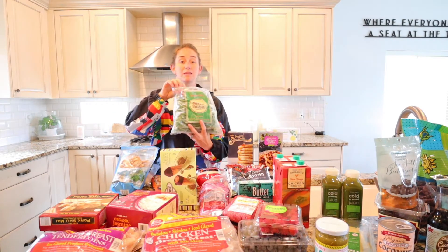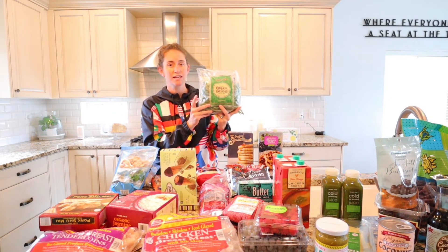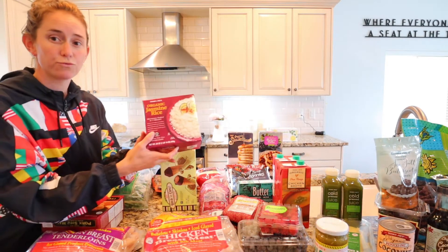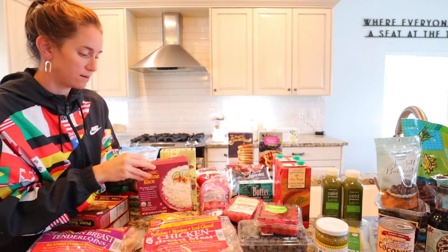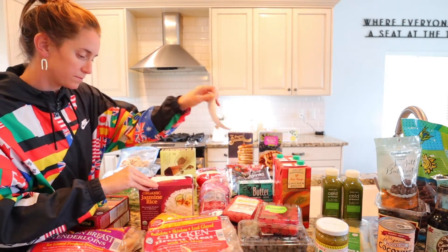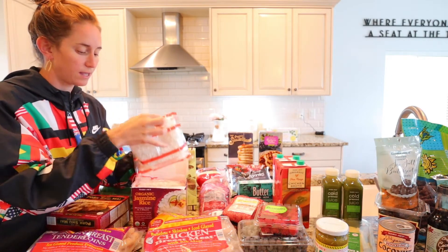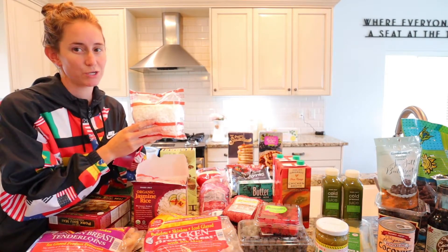French green beans — I absolutely love these. We do these with a lot of meals. They're so delicious and they are just one of my favorite things. I also really like buying this organic jasmine rice. It comes in bags and you can throw it in the microwave for three minutes — a full bag of rice if you are pinched for time. This is really, really good.